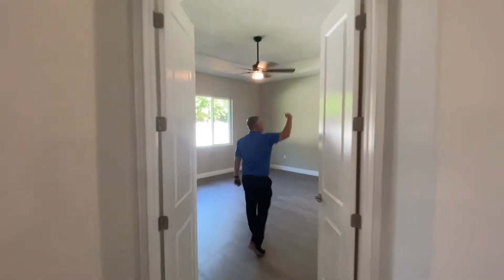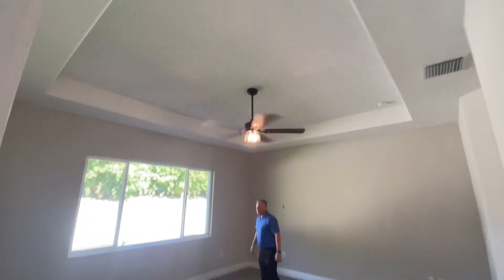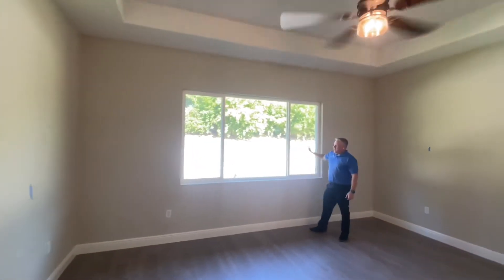Beautiful double door entry with great ceiling height in here. The customer's chosen to do a really nice coffered ceiling. I talk a lot about our windows, but they really can't be understated in how beautiful they are.